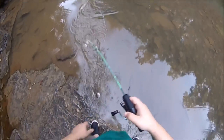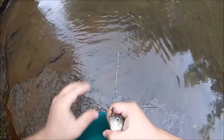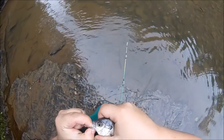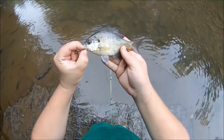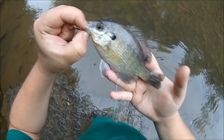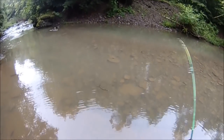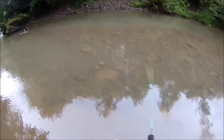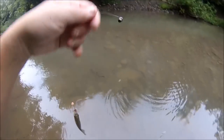What do we got here? Another bluegill. Very cool. Just barely big enough to lip. Beautiful shiny colors on him. It's awesome. He tugged hard for such a tiny bluegill.